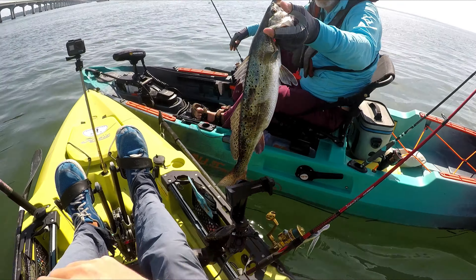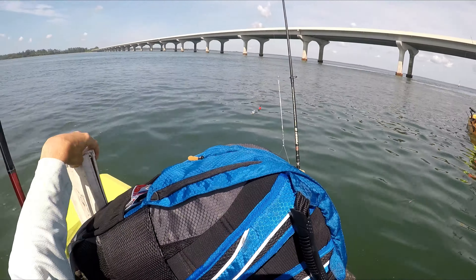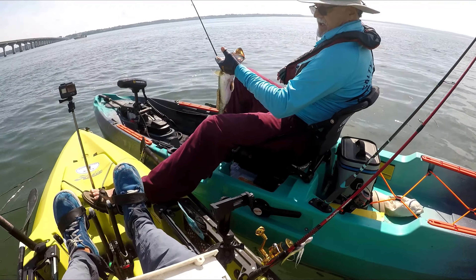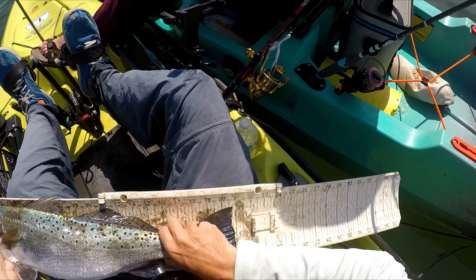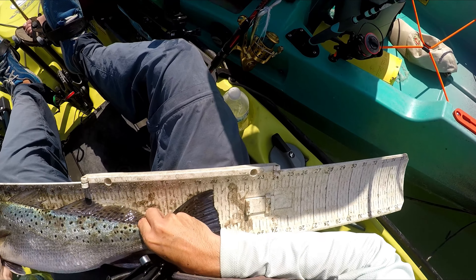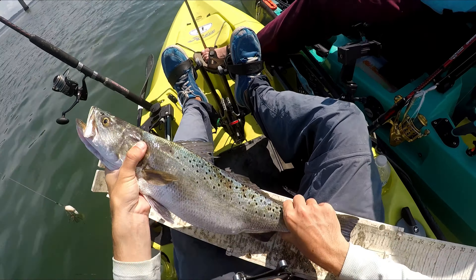Someone nearby has a nice fish - that's huge. That's over 20 inches. Put me on TV - that's a big trout. Where'd you catch this at? In the grass on the point. Slightly over 20 - basically a 20-incher. That's a nice trout.